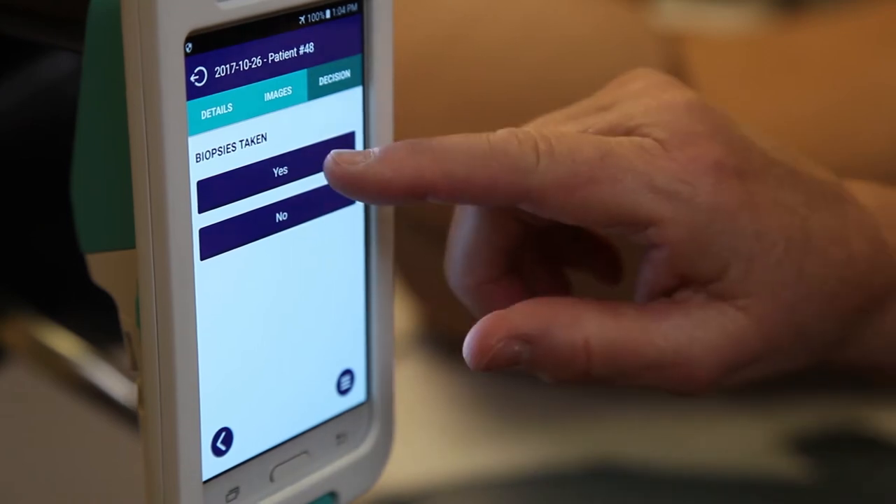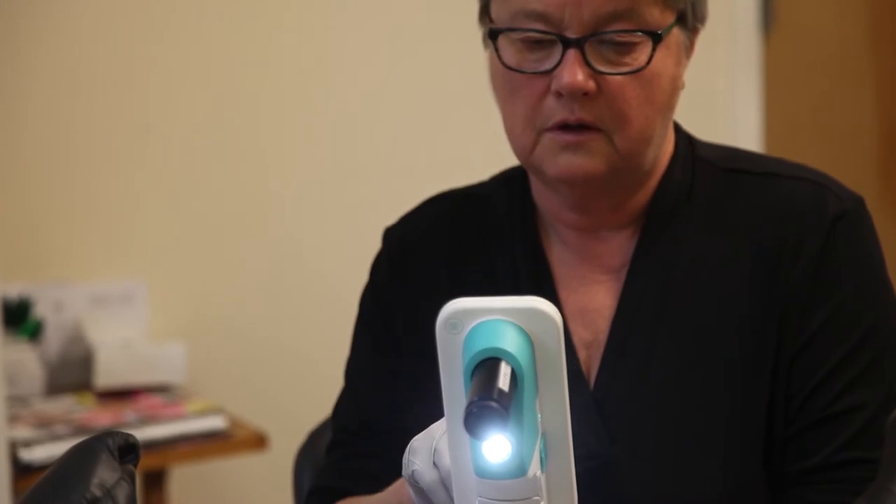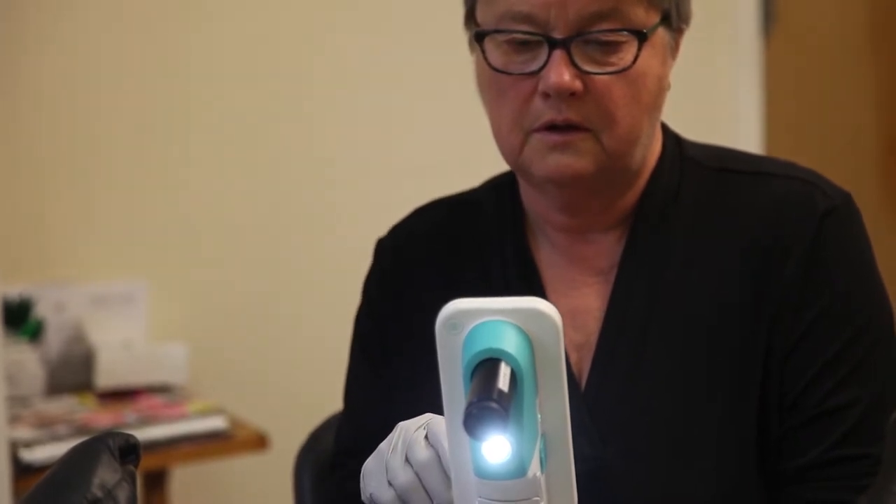One of the exciting aspects and features is the storage portal for the images, where you can go back and review your images, annotate your notes, and then interface with your electronic health record.